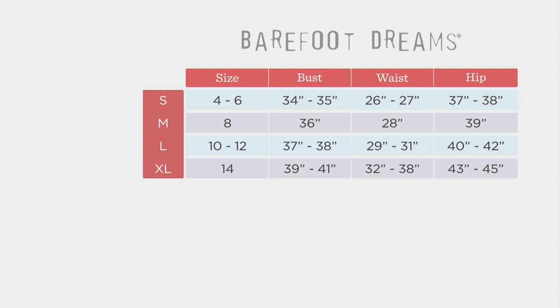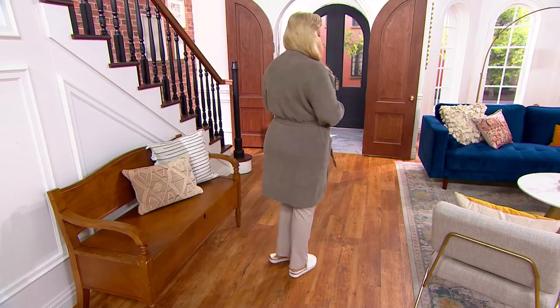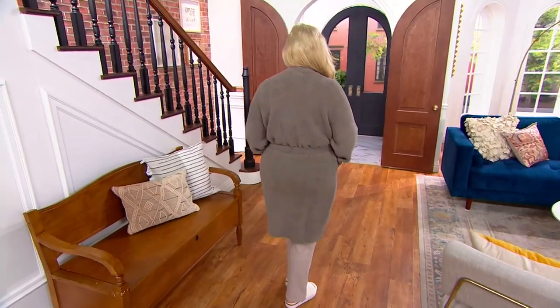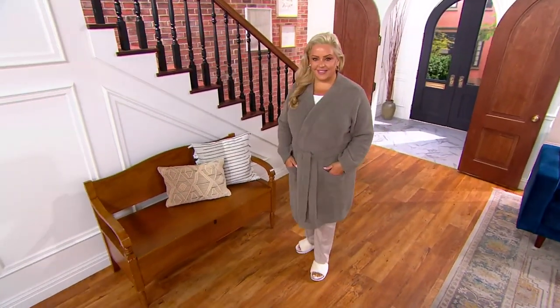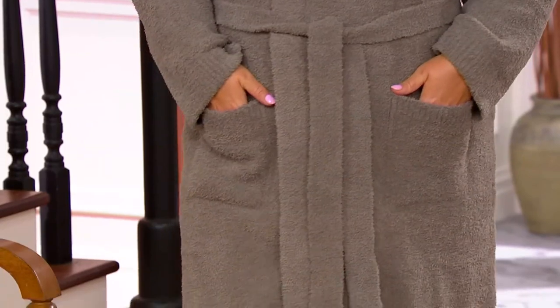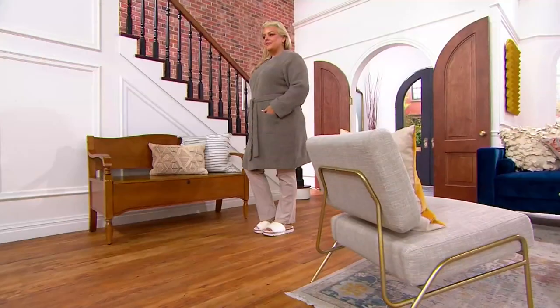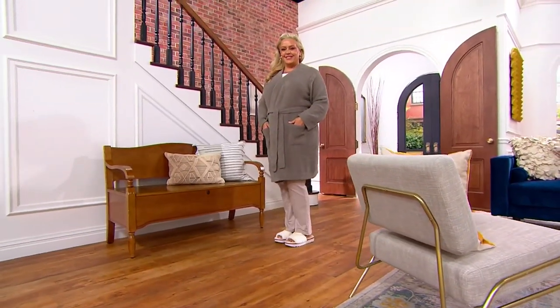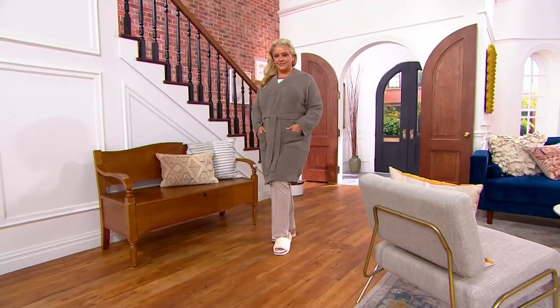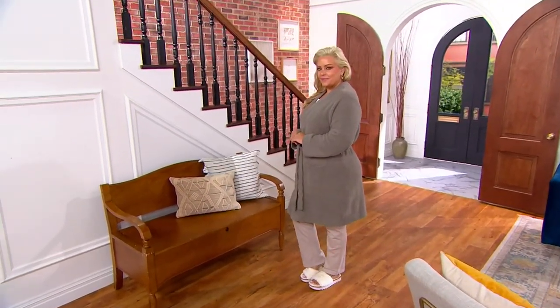Our model Bridget wears the extra large and it fits her nicely — it's a robe, it's cozy chic, and the fabrication has some stretch to it. This is what you would wear if you were going to one of those fancy resorts where they provide the robe and slippers, maybe a little bubbly to enjoy. That experience shouldn't just happen at a fancy resort — it should happen at home every single day.